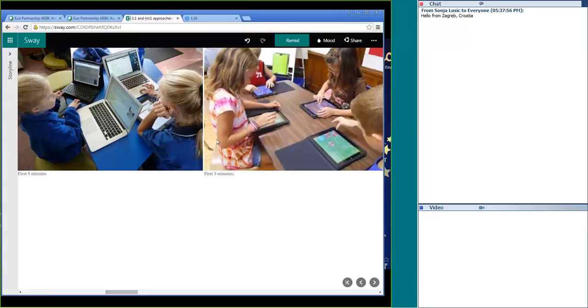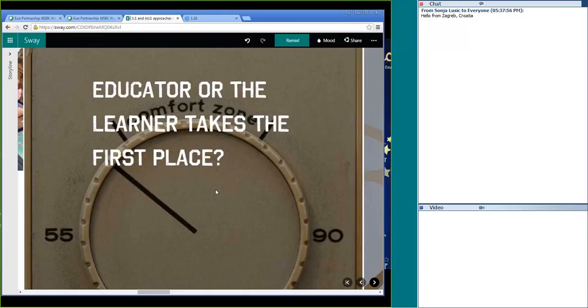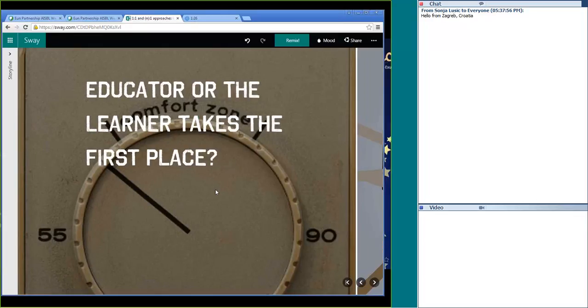If you try to bring order in this setup, you have to kill the internet connection or take the device out and return to the old traditional one-to-twenty-eight. It's impossible, and it requires a totally radically different approach. My discussion question is: what is more important when integrating technology in this end-to-one model — the educator's needs or the learner's needs? And who has to adapt: learners to the educator, or the educator to the learners?